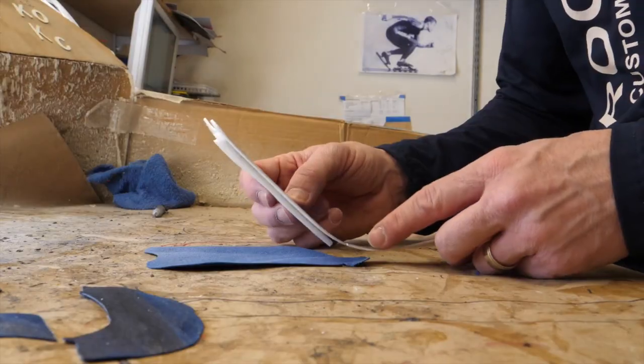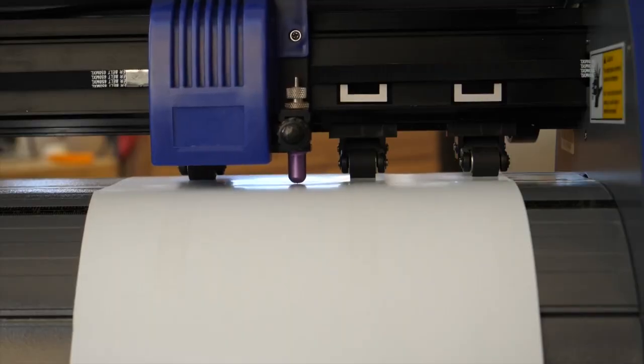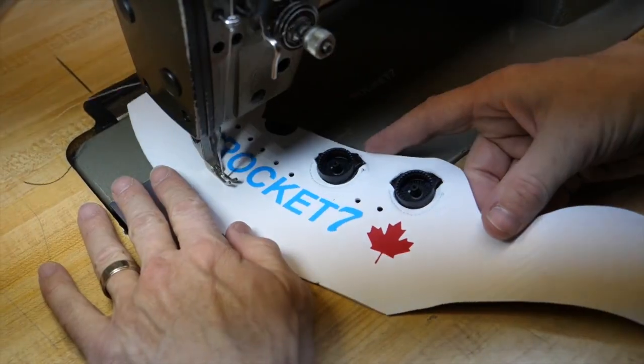You can ask yourself: do I need custom cycling shoes? Do you have different size feet? High arch, low arch, do you get hot spots? Or do you want a one-of-a-kind shoe that nobody else has? We can put your name on it — you can do whatever you want.